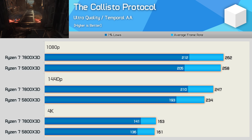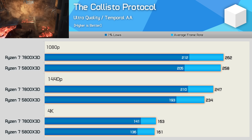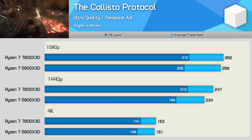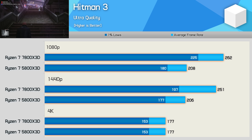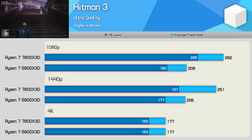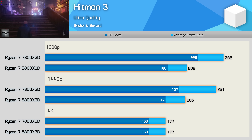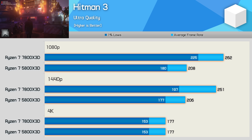The Callisto Protocol isn't the most CPU demanding game we test, so like Fortnite, Halo, and Warhammer 3, the 5800X 3D and 7800X 3D are very similar, with only single-digit margins. In Hitman 3, the 5800X 3D averaged 208fps, but the 7800X 3D was 26% faster at 262fps. Similar margins were seen at 1440p, before results became entirely GPU limited at 4K with 177fps each.